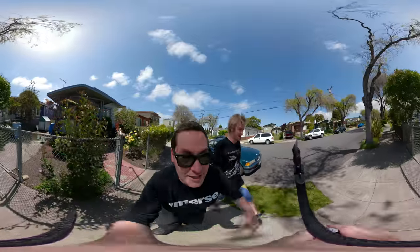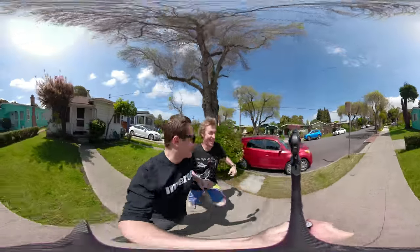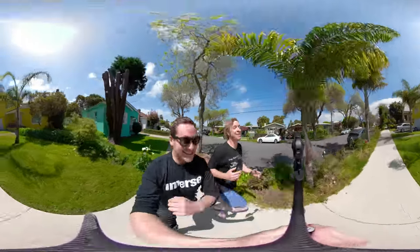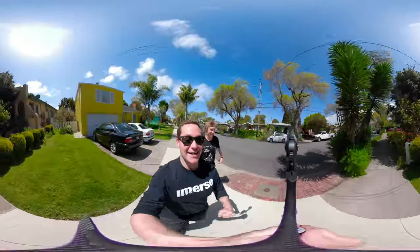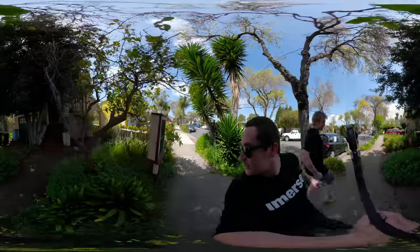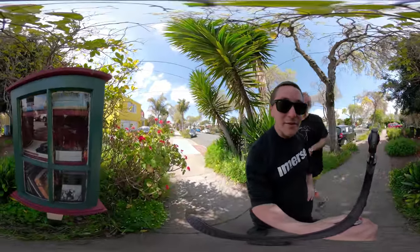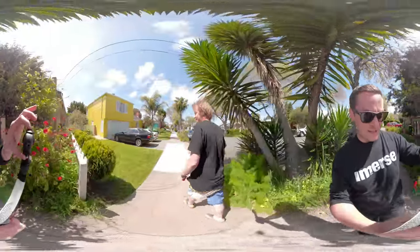Why don't we go for a little run? I think the GoPro Fusion is better because of the ease of use — it has six-axis stabilization and better audio. But can it go like this? Anyway, cool, that works for me.